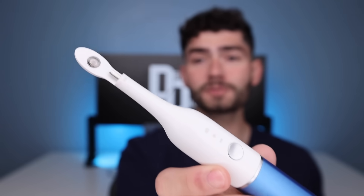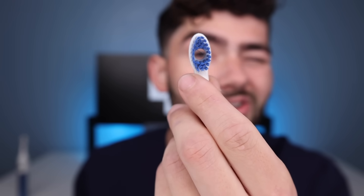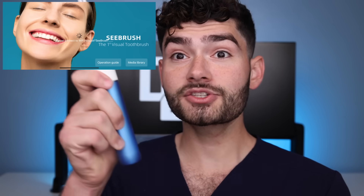Now it's time to check out what the future of toothbrushes has to offer. This is C Brush — the first toothbrush with a built-in camera. I can't wait to check it out. There's a hole in the bristle head so the camera can see how well you clean. Let's turn on the camera. This toothbrush has WiFi built in to communicate with your phone.